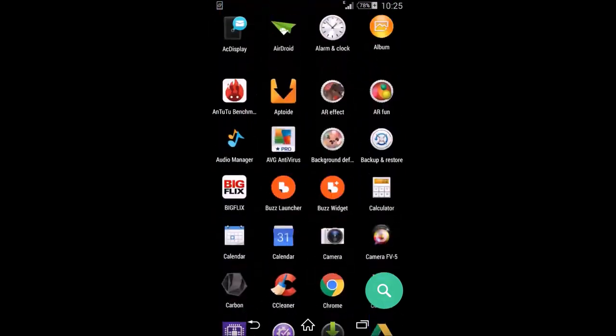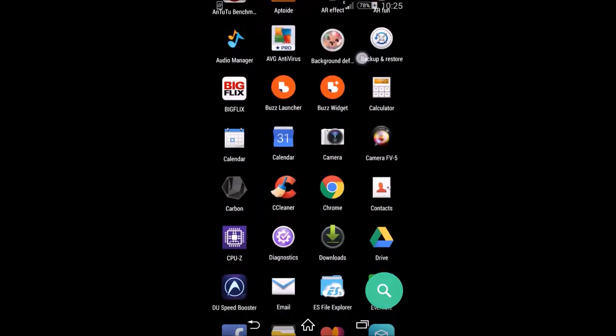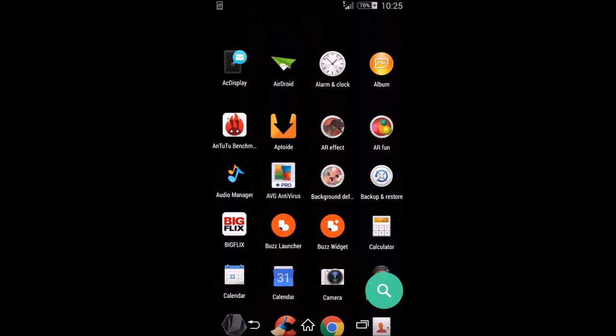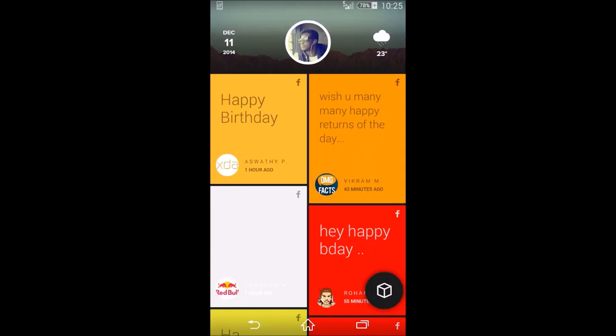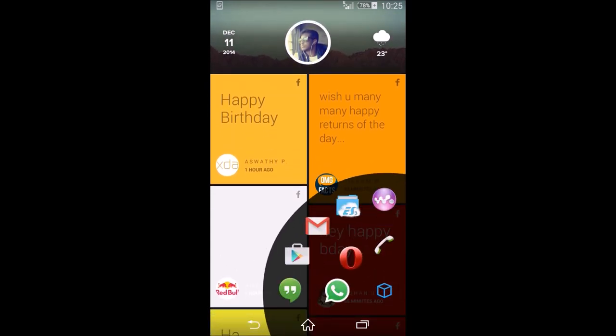The app drawer also has a small vehicle animation, which is really neat. There's also a shortcut button — something really awesome about this launcher.